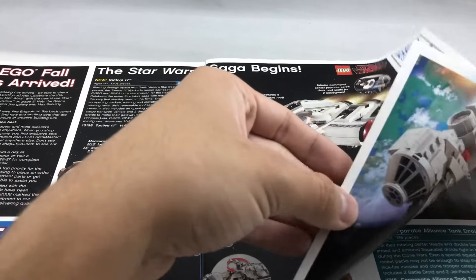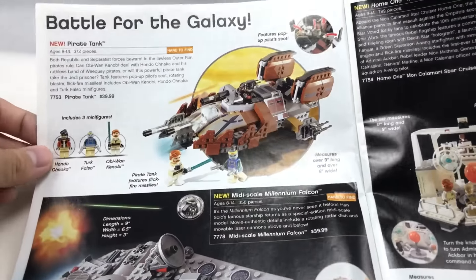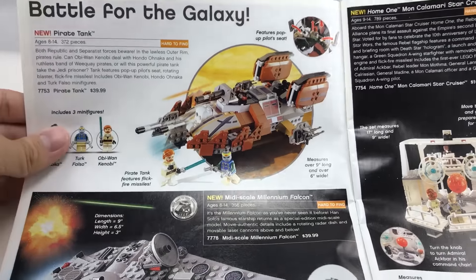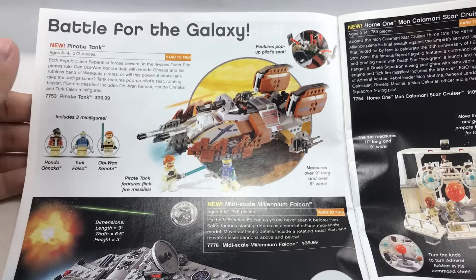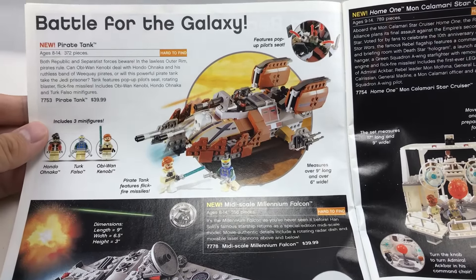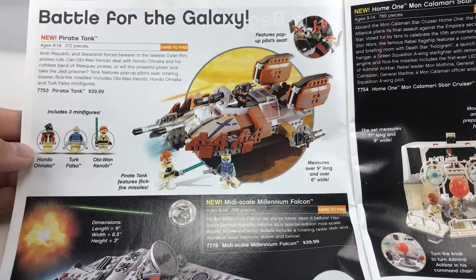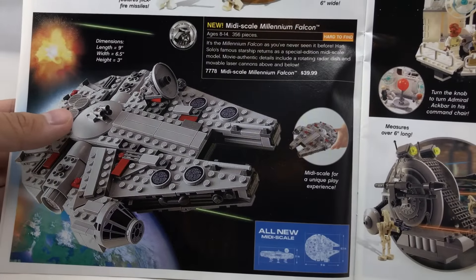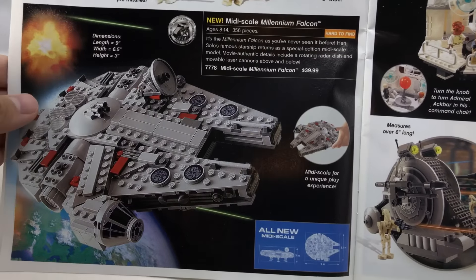I'm sure we went over a lot of these in previous videos, but it's nice to take a second look. We got the Pirate Tank, which I always see on eBay for around $20 to $30. This and the Swamp Speeder are cheap. Since I actually started watching Rebels Season 3, I knew a lot about what happened in Seasons 1 and 2, and I recognized Hondo, so I'll be watching more of Rebels. I'm a little bit behind — only saw the first episode.